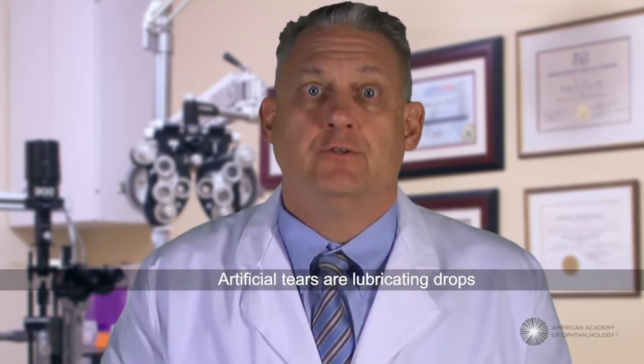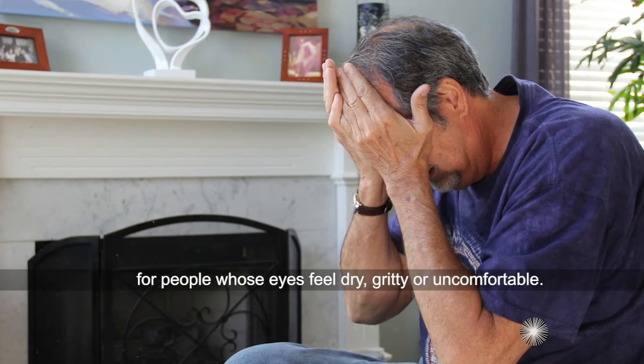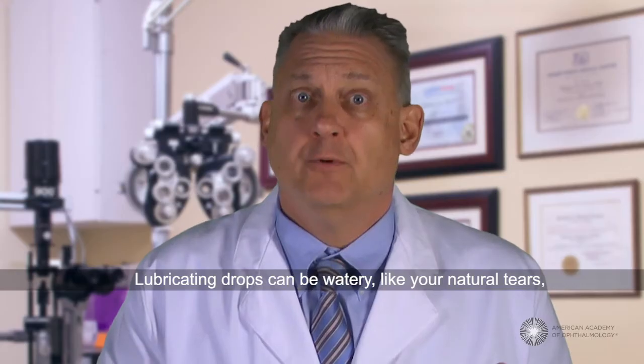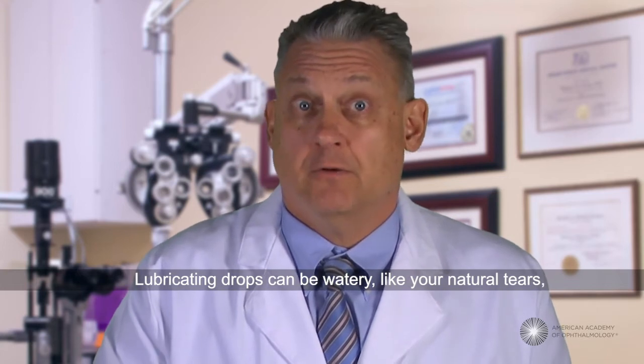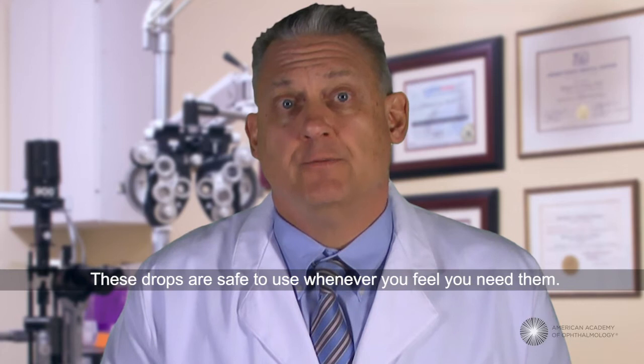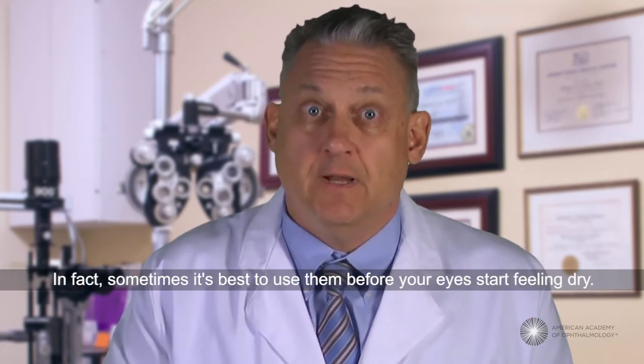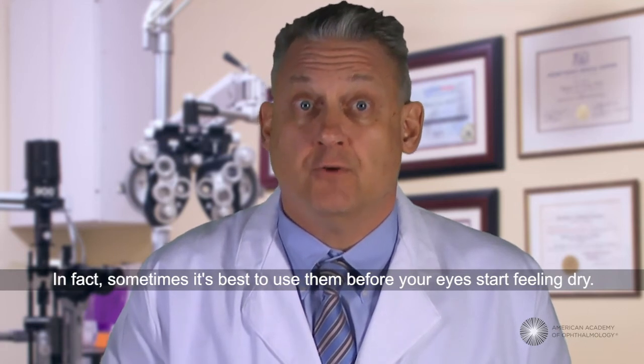Artificial tears are lubricating drops for people whose eyes feel dry, gritty, or uncomfortable. Lubricating drops can be watery like your natural tears or thicker like an ointment. These drops are safe to use whenever you feel you need them. In fact, sometimes it's best to use them before your eyes start feeling dry.